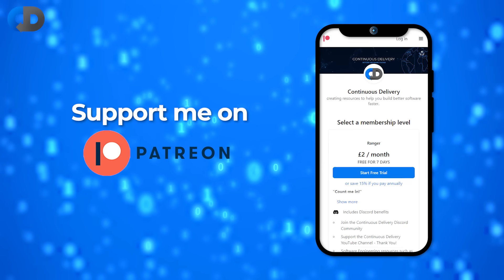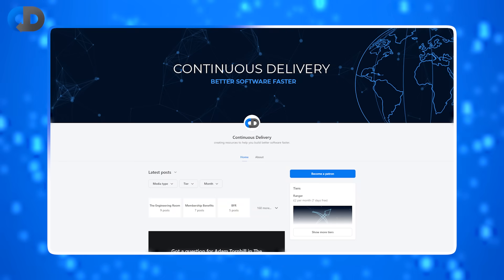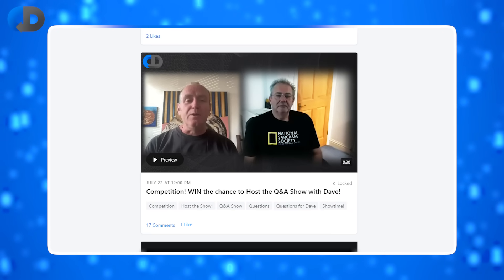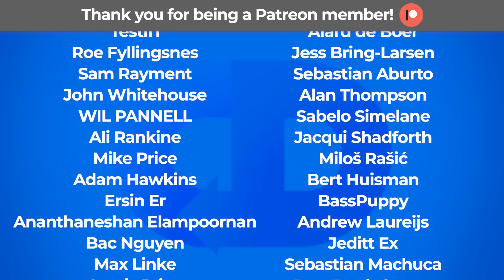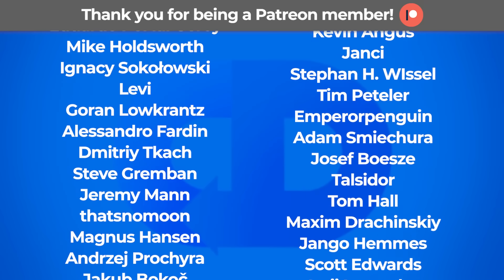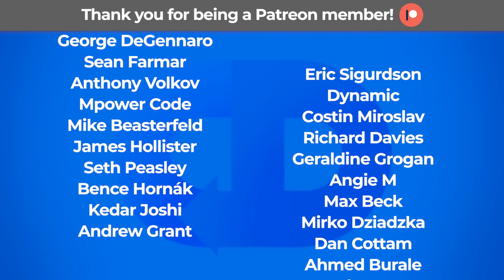Over on Patreon, we host a regular Q&A show where you can send me specific questions and I answer them in a pre-recorded session once per month. Right now, we're hosting a competition for our members where you can win the chance to host the Q&A show, asking me questions submitted by members as well as throwing in as many of your own as you like. Enter the competition by becoming a supporter on Patreon — there's a seven-day free trial available. Once you're a member, submit a question on our Discord server for the next Q&A show. The deadline for entry will be the 31st of August 2023. Good luck to you.